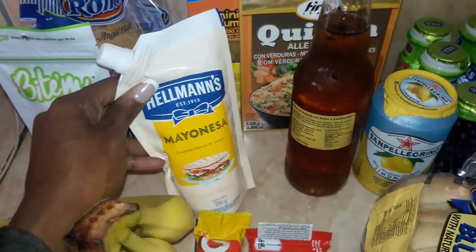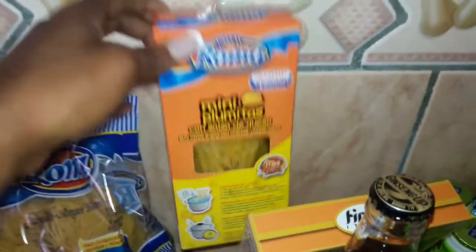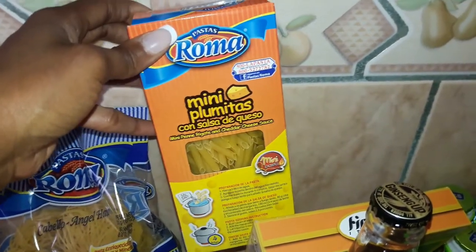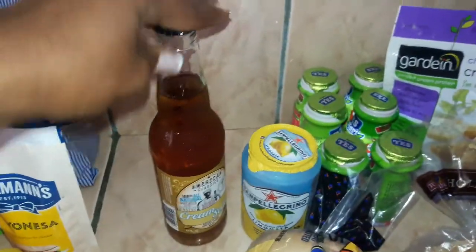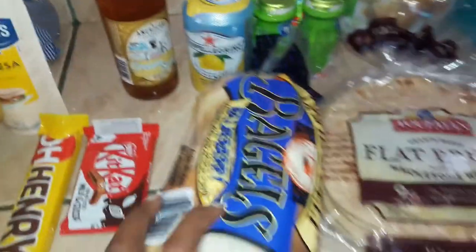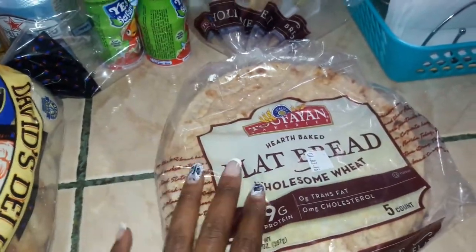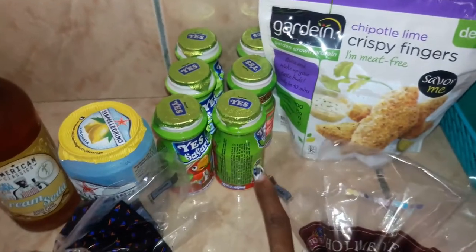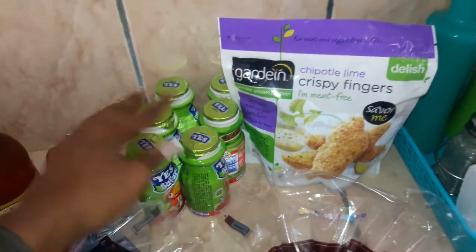Mayonnaise because I ran out, until I can get the big pack from Pricemart. A box of Roma macaroni and cheese — I think the kids might like that. A quinoa pack for my husband; comes with vegetables. Cream soda that I like. And then I got my husband the San Pellegrino Limonada. Some blueberry bagels, some flatbread — really good for pizza or sandwiches and wraps. Then a couple of these drinkable smoothie yogurts — a couple in strawberry and a couple in apple for the kids to take for snack.